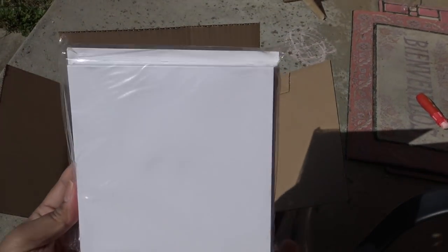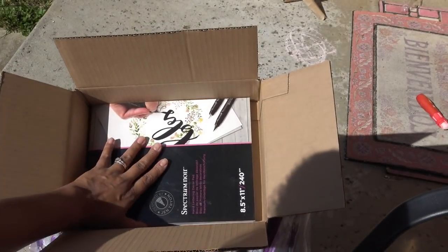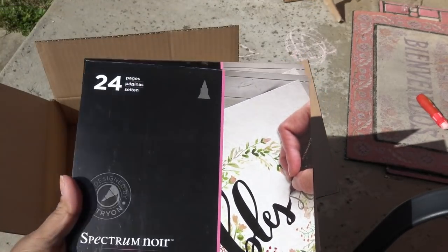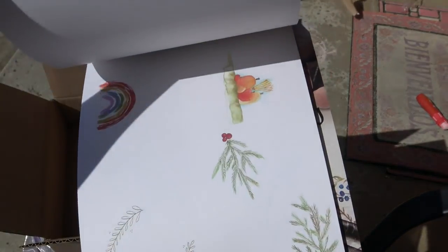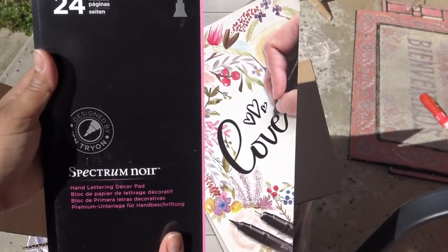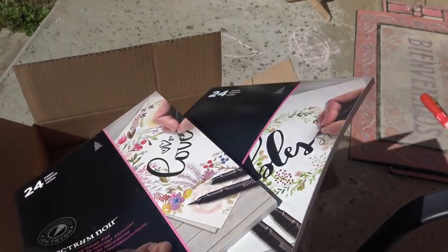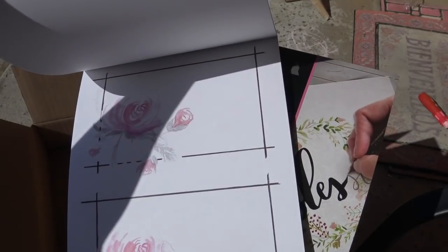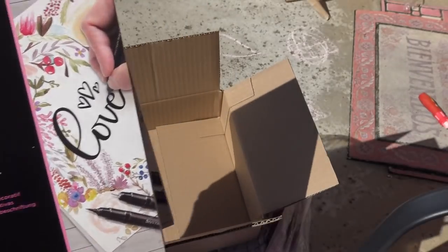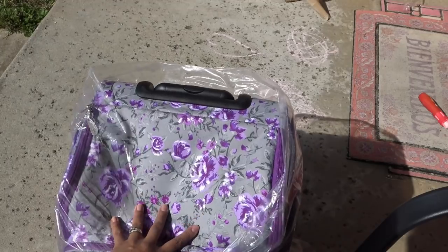Card bases - square card bases, looks like six inch square. Just plain card bases. The hand lettering decor pad - this is good, you guys, I'm really excited about this one. This one's hand lettering decor pad but it's different from the outside, so I'm assuming they have different things inside. This is kind of fun - I've never seen this. I do have some of their hand lettering pens and stuff when I bought it as a bundle on HSN, I never used it, but I don't think I have those specific pads.